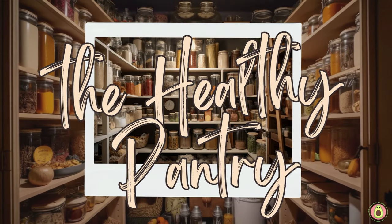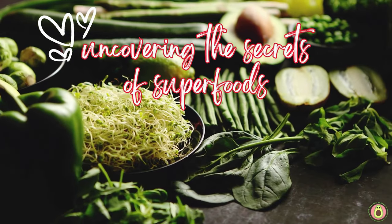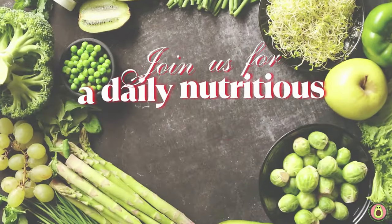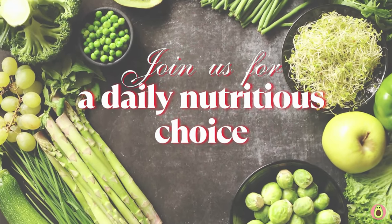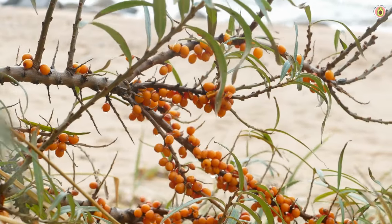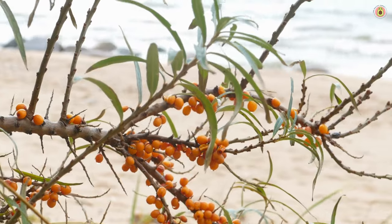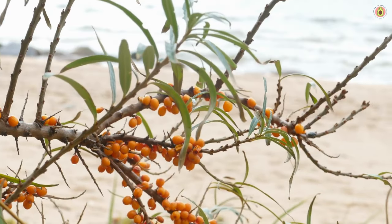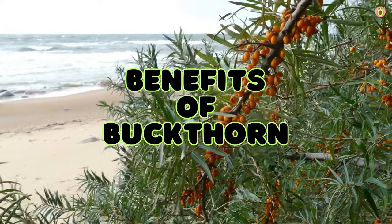Welcome to The Healthy Pantry, your daily dose of nutritional knowledge and wellness inspiration. We are delighted to have you here. In today's video, we're diving deep into the magnificent world of buckthorn berries, also known as sea buckthorn berries. These are small, bright orange fruits that grow on the sea buckthorn shrub, used in traditional medicine for centuries and renowned for their numerous health benefits.